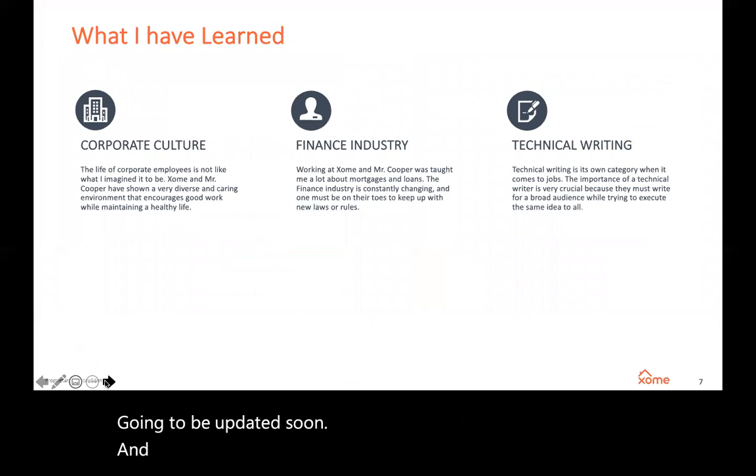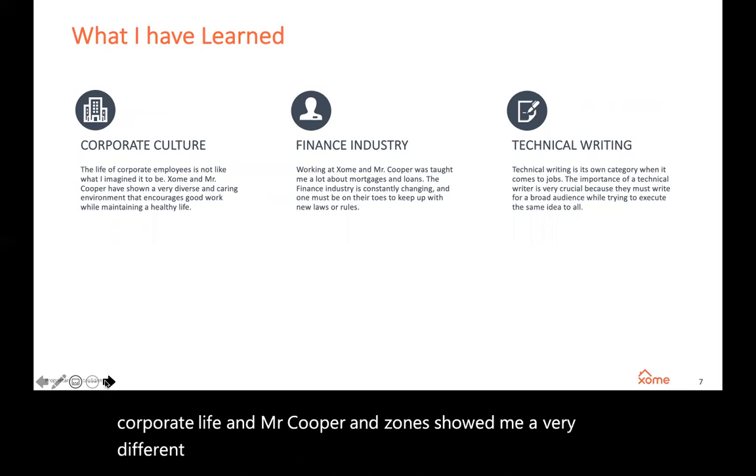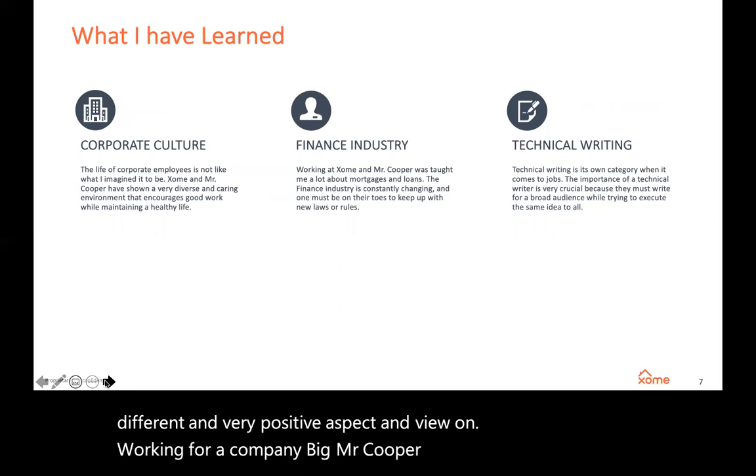What I've learned at Zome and Mr. Cooper — one of the things would be the corporate culture. I went into this internship thinking something very different about corporate life, and Mr. Cooper and Zome showed me a very different and very positive aspect and view on working for a large company. This was a really nice thing to learn because now I know that other options also have the potential to be just as great.